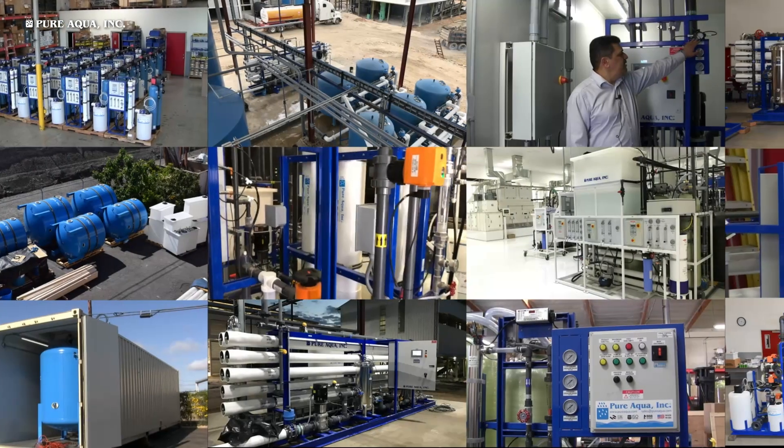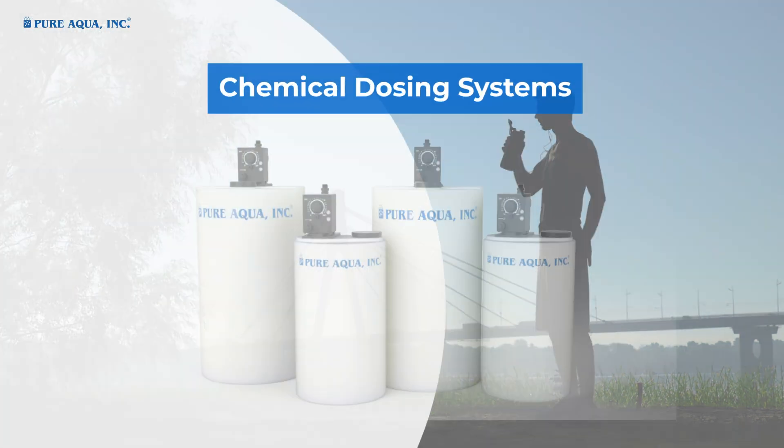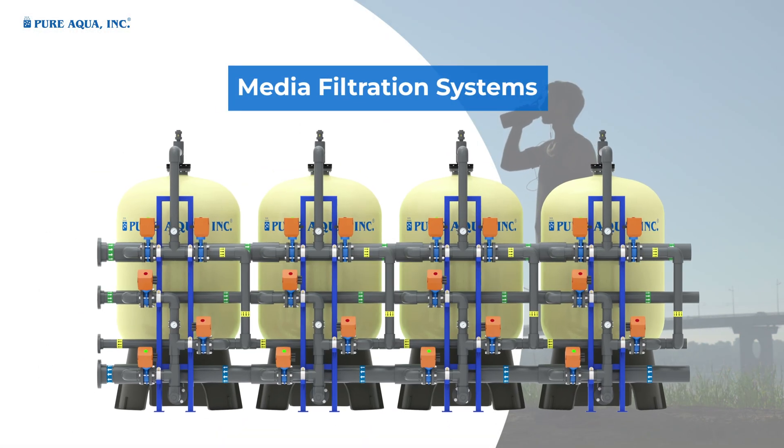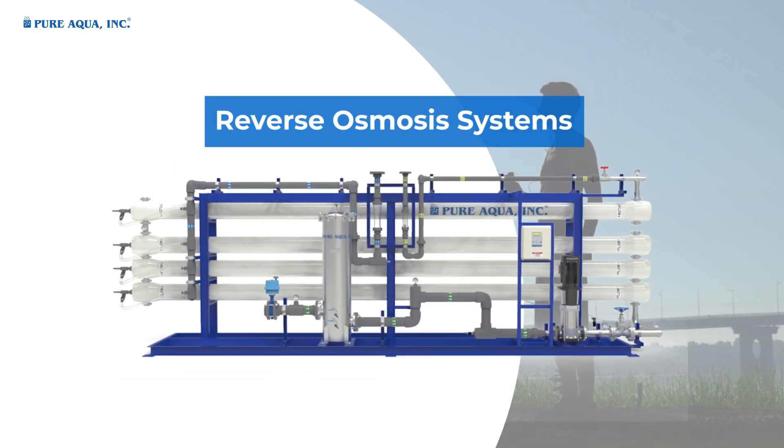Our water treatment technologies employed for drinking water applications include chemical dosing systems, media filtration systems, activated carbon filtration systems, and reverse osmosis systems.